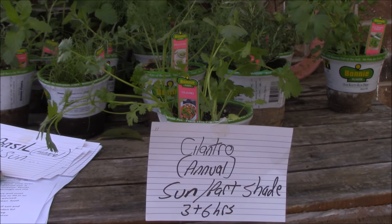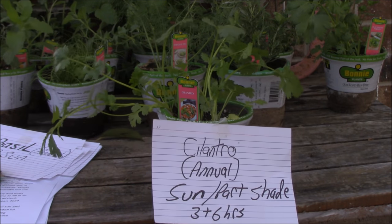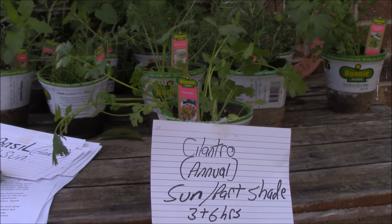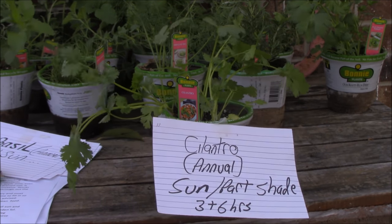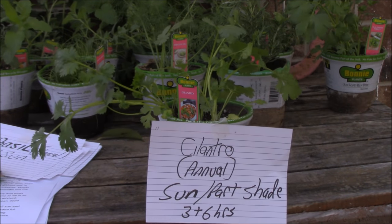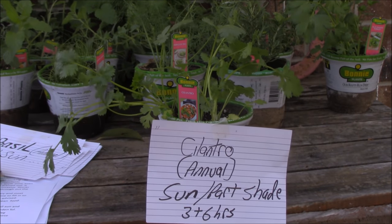Last but not least, cilantro. It's an annual, used in many Asian dishes — Chinese, Thai, Mexican dishes — and is good for salsa. It repels flies, mosquitoes, potato beetles and spider mites. It likes sun to part shade, maybe three to six hours. So that's the last one we're going to talk about today: cilantro.